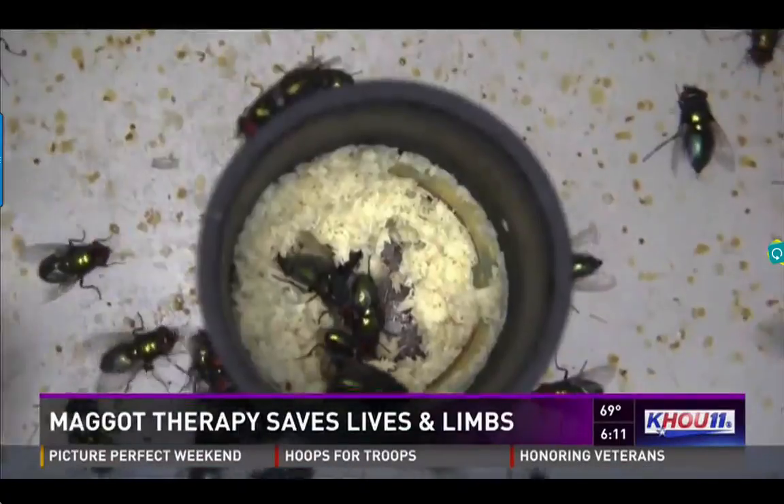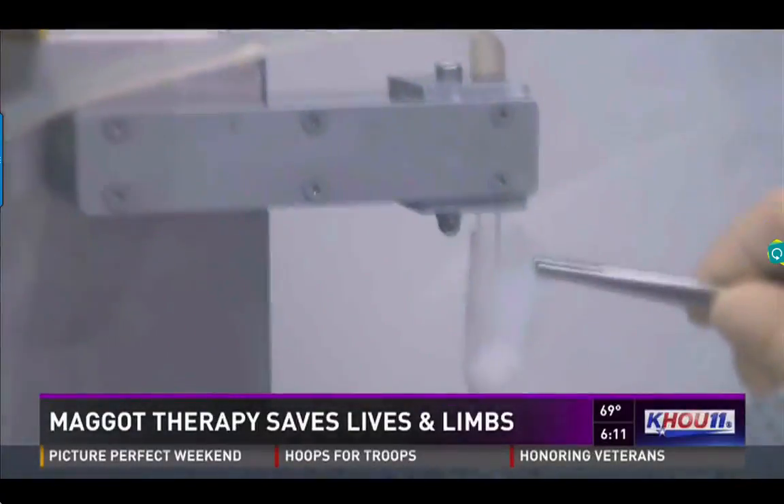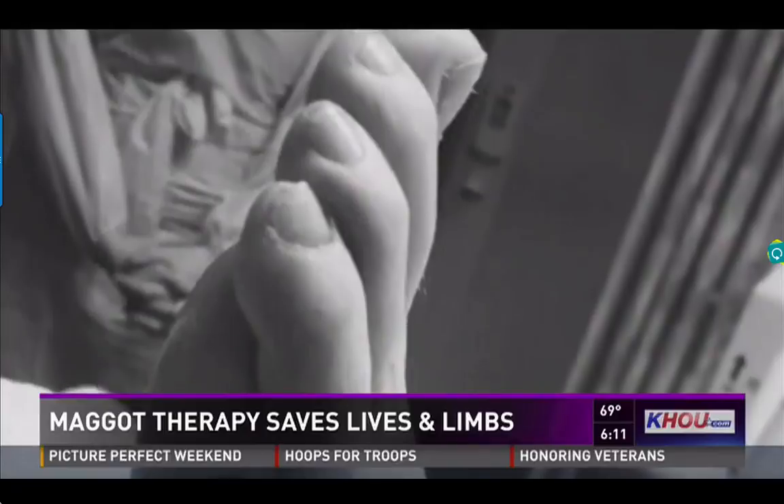Biomond grows the flies, harvests their eggs, sterilizes everything, then packages the larvae in a special net where they can work contained. These biobags were applied like bandages onto Randy's foot. Just four days later, Randy had a skin graft.